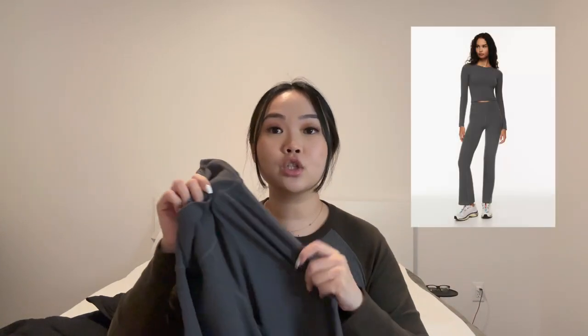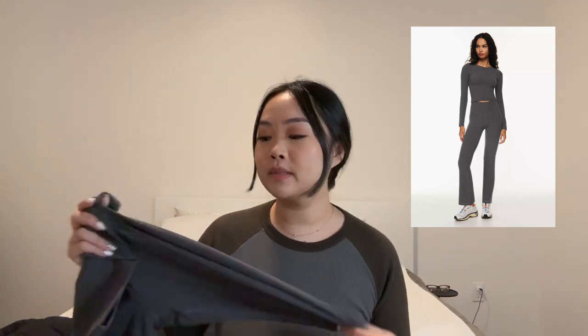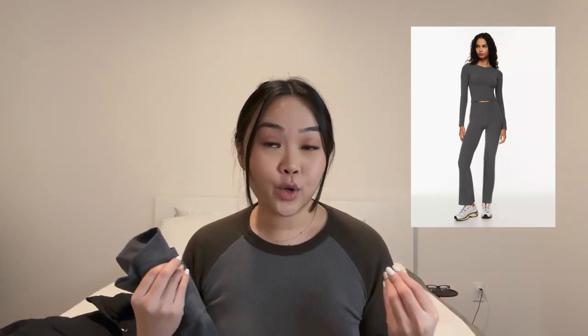The second thing I got from Aritzia are these flare leggings. I already have a pair in black, and this is the Aritzia TNA brand — their own line — and these are the butter leggings. They are so soft, such good quality, nice thick buttery material. It just snatches your body and waist, and it's so comfortable. I picked it up in a really pretty gray color to branch out from my usual black. This is the butter quality line at Aritzia and it is a 10 out of 10. I have these in a size small and they fit perfectly.